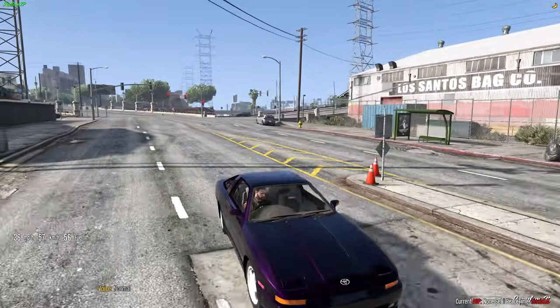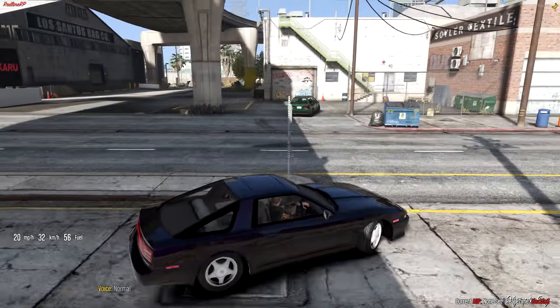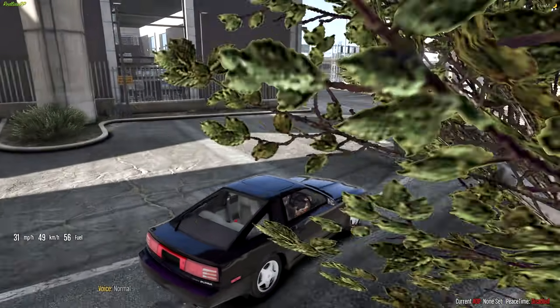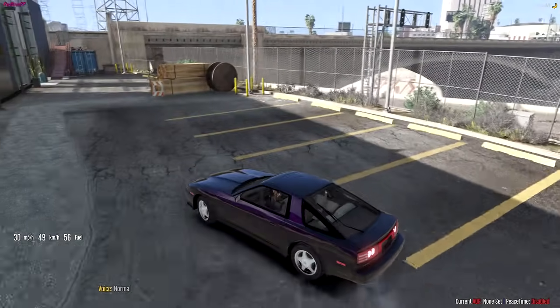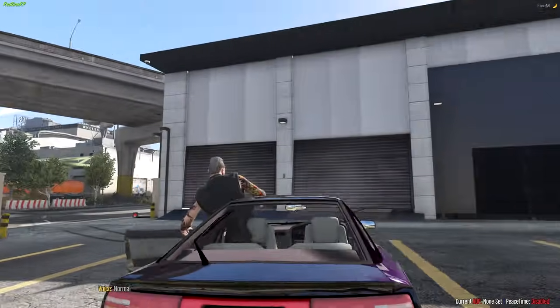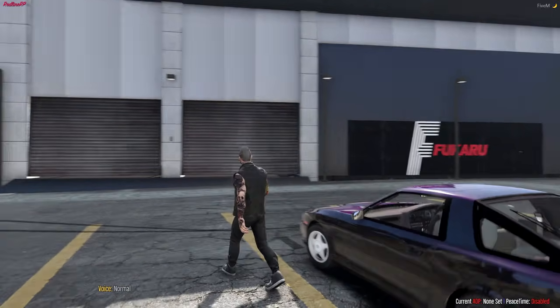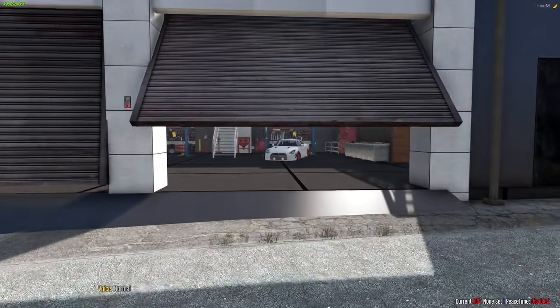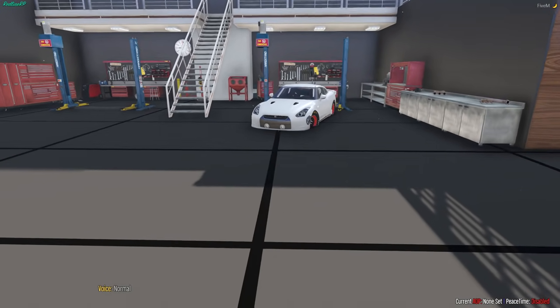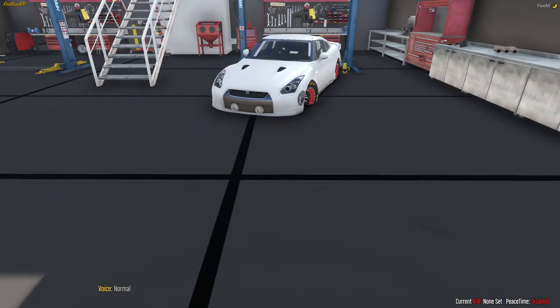Hopefully there isn't any police around or anything like that. Here we go, we're here. We have arrived. We're just going to park up here. Nice, that was pretty clean. Bada bing, bada boom. Ladies and gentlemen, feast your eyes on the Drag GTR R35. Look at this thing.